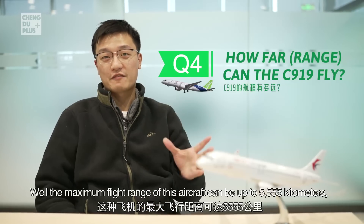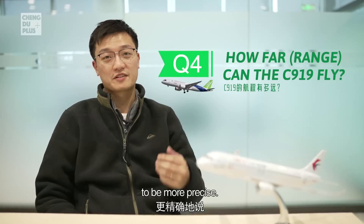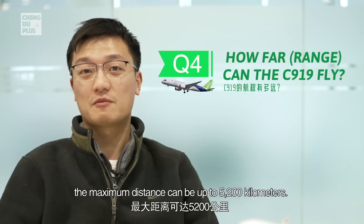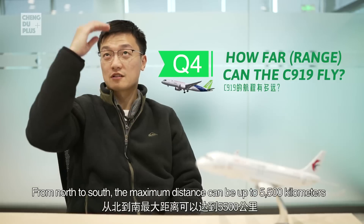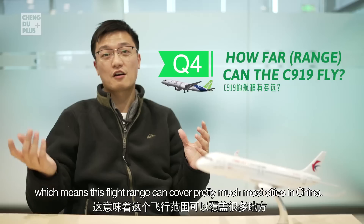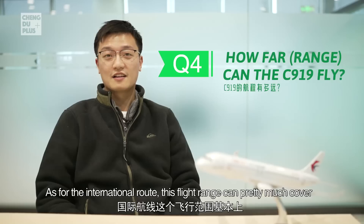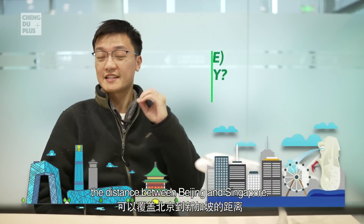Speaking of luggage, do you know how far the C919 can fly? The maximum flight range is up to 5,555 kilometers. To be more precise, in China the maximum east-to-west distance is about 5,200 kilometers and north-to-south about 5,500 kilometers, meaning this range covers pretty much most cities in China. For international routes, this range can cover the distance between Beijing and Singapore.